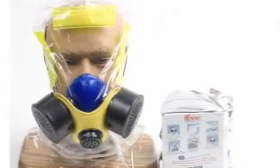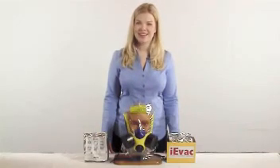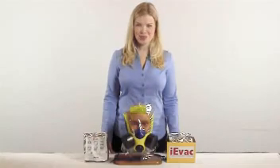The IEVAC is the first hood certified to the American national standard for smoke escape devices. Now there's finally a fire-smoke escape hood on the market that can be used with the confidence and knowledge that it has passed the stringent American certification process. For complete details, please visit our website at ElmeridgeProtection.com or call Elmeridge Protection Products at 561-244-8337.